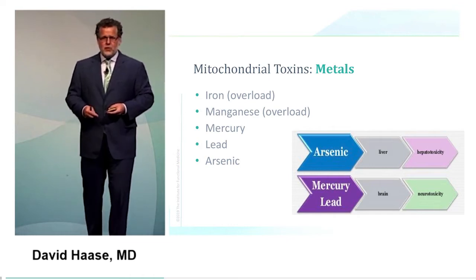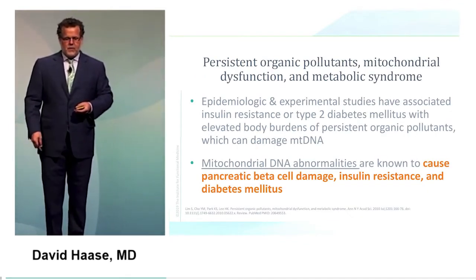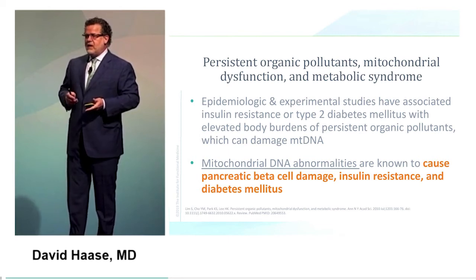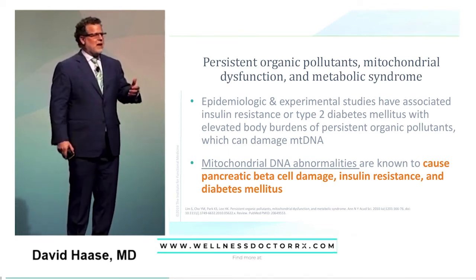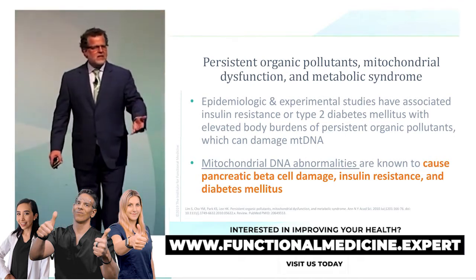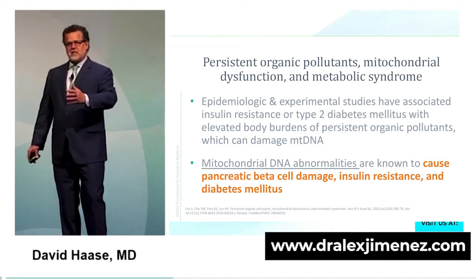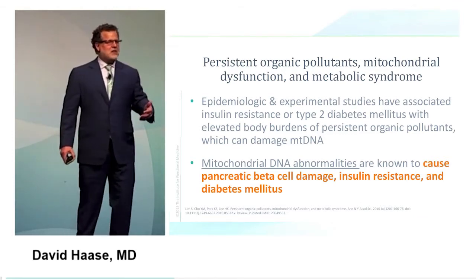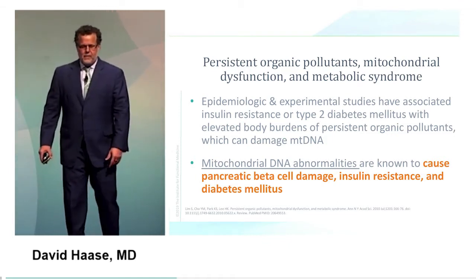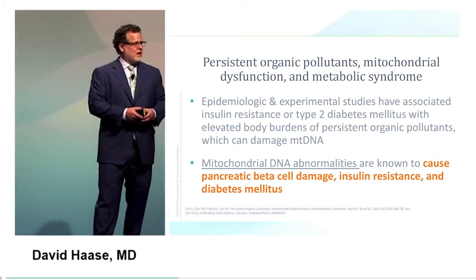Several metals are important: too much iron is also a mitochondrial toxin, as are mercury, lead, and arsenic. Persistent organic pollutants cause mitochondrial dysfunction and are clearly associated with type 2 diabetes. A blood marker that goes up with toxicity is GGT — gamma-glutamyl transferase — the second step in making glutathione. High oxidative stress upregulates GGT production. This liver test is really more a marker of mitochondrial stress than actual organ damage.